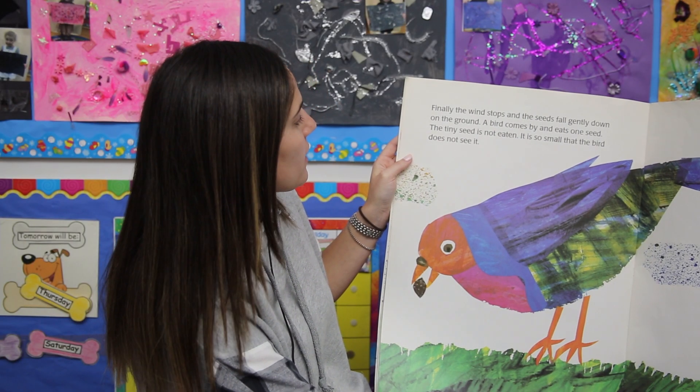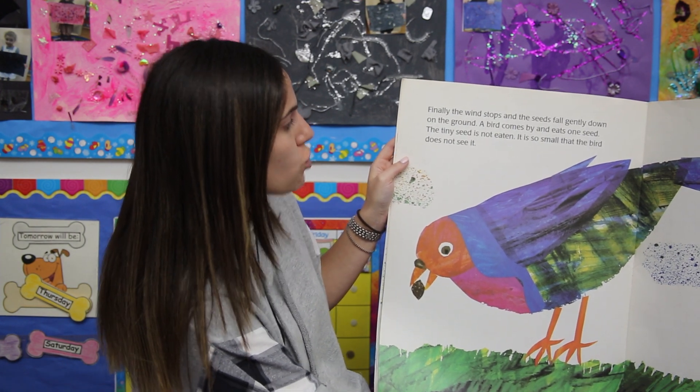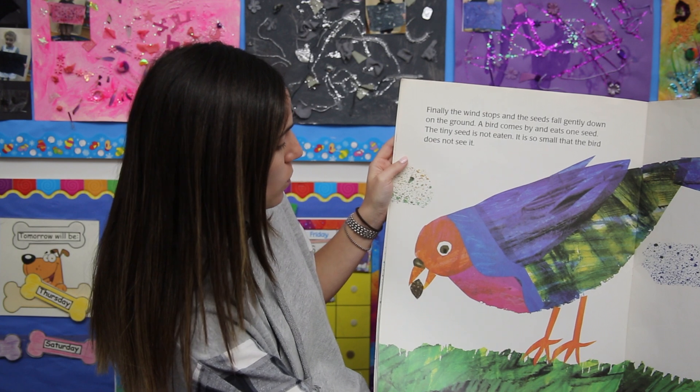Finally, the wind stops and the seeds fall gently on the ground. A bird comes by and eats one seed. The tiny seed is not eaten — it is so small that the birds don't see it.